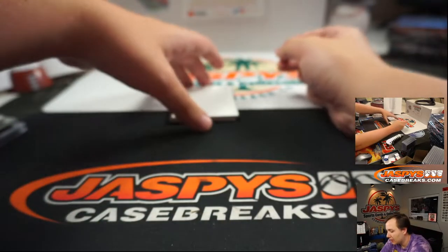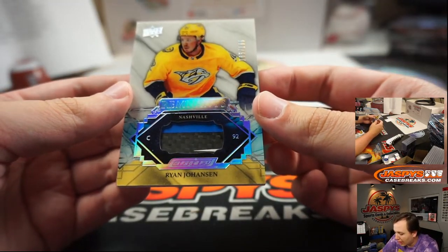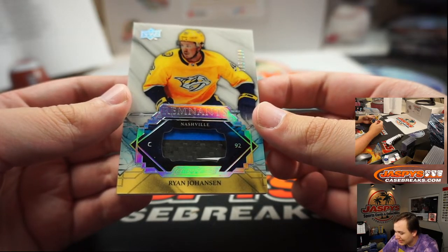The final hit from Ingrained is for Nashville, going out to Jarrell — you got a Ryan Johansen, 85 out of 100, Remnant stick.